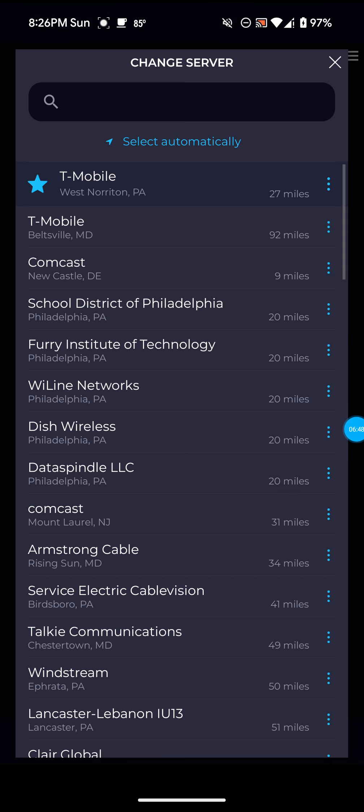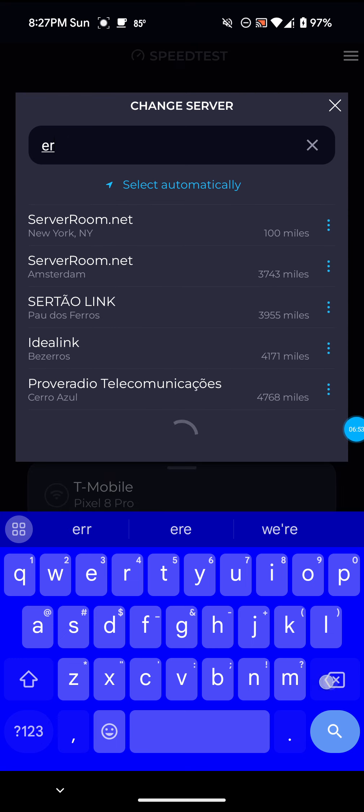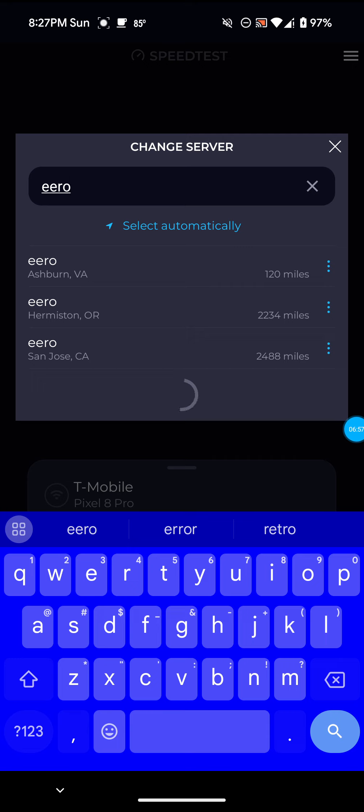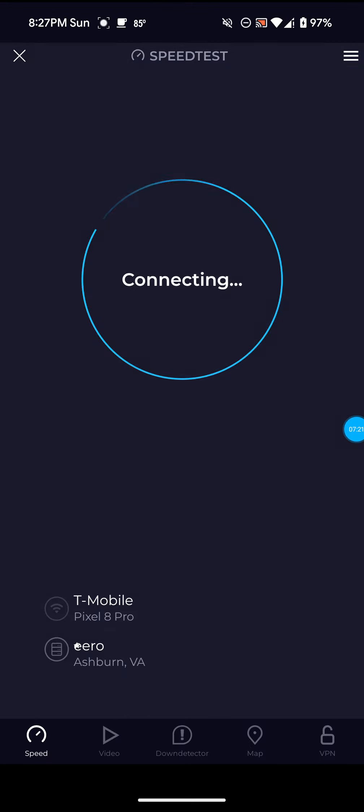With the Ashburn VA server, I told you guys before on my channel — it's the same with the actual T-Mobile 5G home internet — since this is a further away server, I think I get higher ping. As you can see, this is 120 miles away from me, compared to 27 miles on the West Norton PA server. That's why I think I get a higher ping on this server.